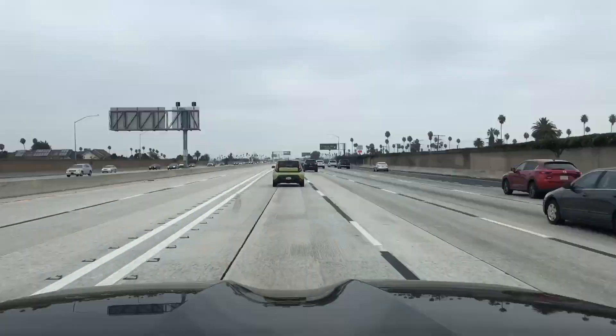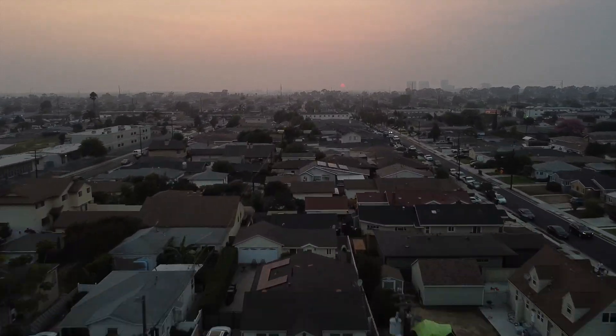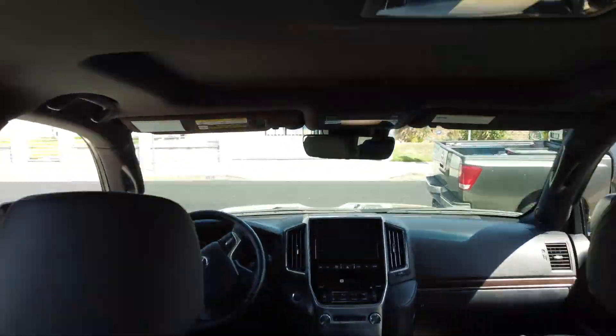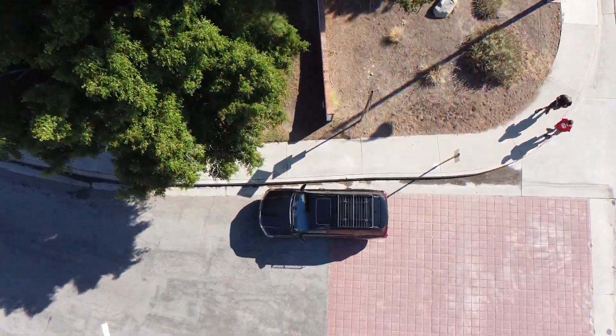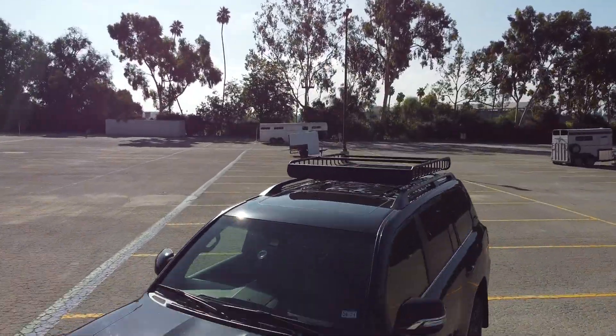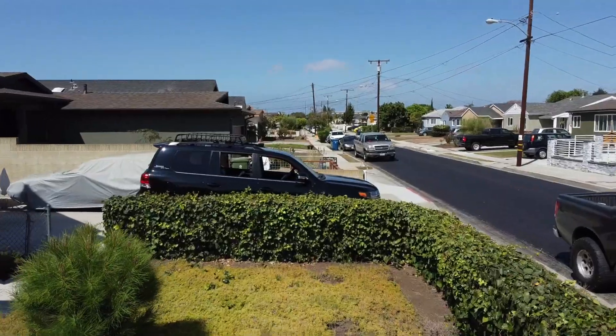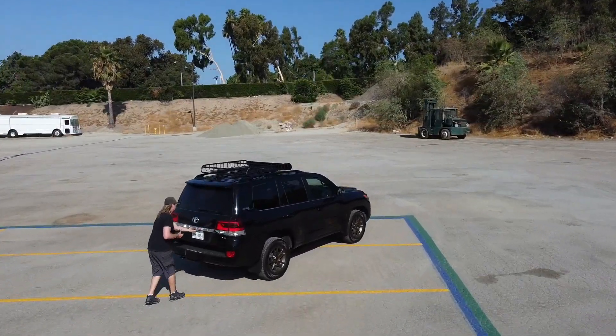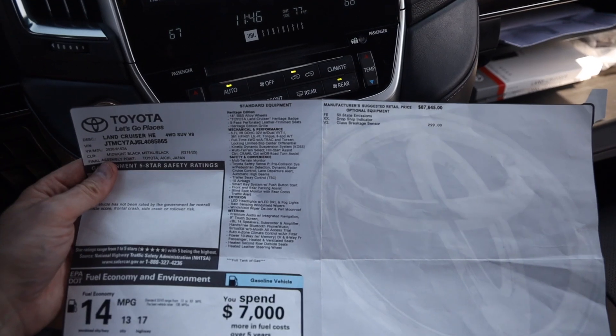What we're going to do in today's review is first go over the window sticker, then take it for a drive and talk about my experiences. The Heritage Edition stickers at $89,239 with delivery fee and a $299 glass breakage sensor, which is the only option on this particular model.